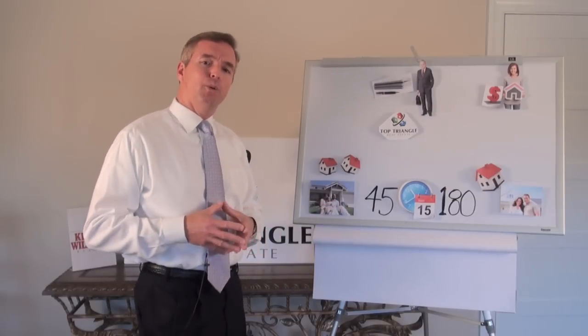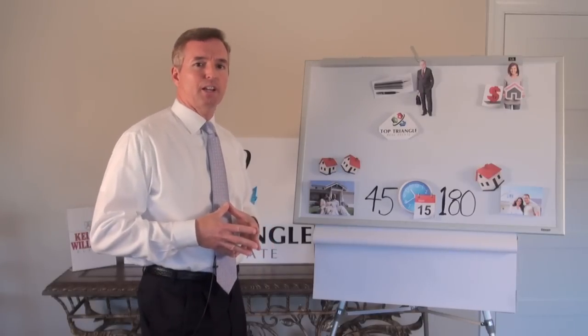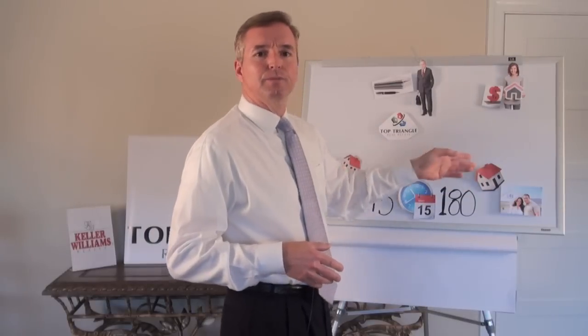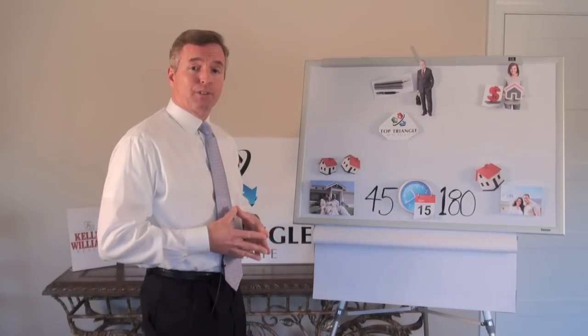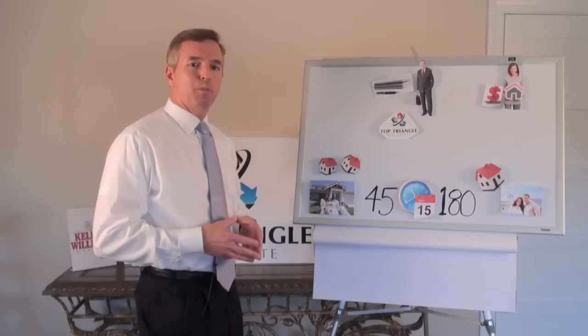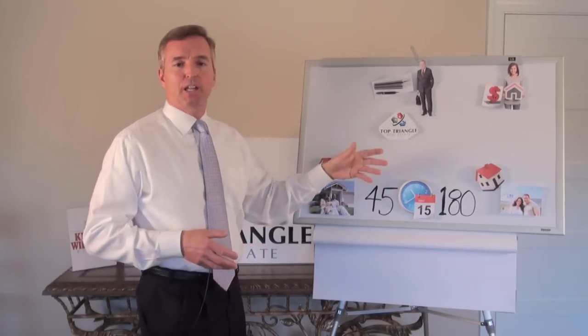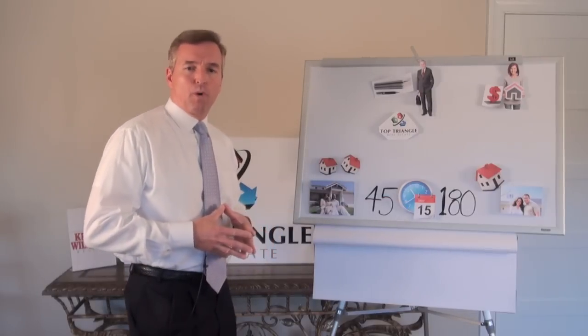We at Top Triangle Real Estate offer two important services that ensure you have a successful transaction. First, we have a large database of buyers and sellers for your current property and replacement properties, respectively. And second, Top Triangle Real Estate can help you identify replacement properties prior to the initiation of the exchange process, ensuring you meet the 180-day time frame required by the IRS.